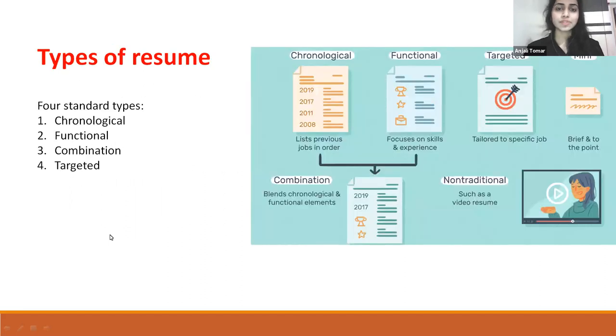Types of resumes: First, chronological — it includes a list of previous jobs in order. Second, functional resume — it mainly focuses on skills and experience. Third, targeted resume — it is tailored to a specific job. Fourth, combination resume — it is a blend of chronological and functional elements.